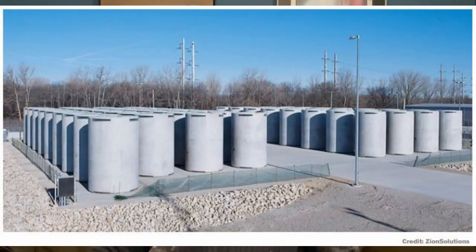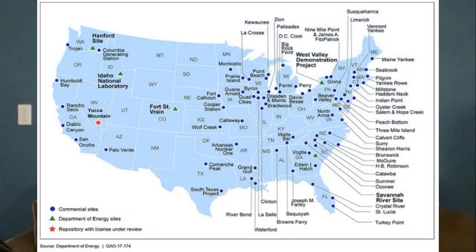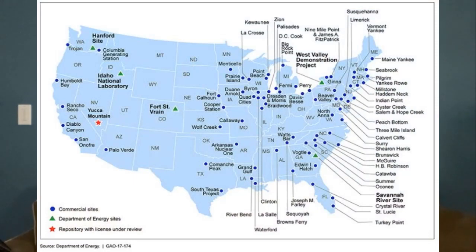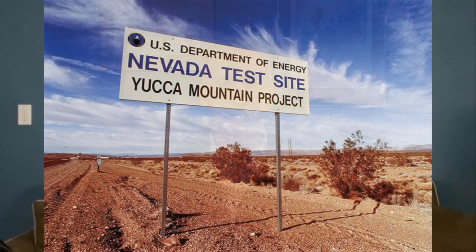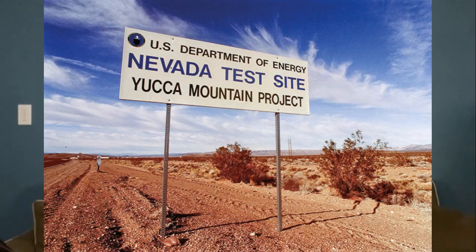Currently, radioactive power plant waste is stored in shielded concrete casks on-site with the reactors. This is true for both active and decommissioned reactors. Military-grade waste is stored underground at a site in New Mexico. The U.S. has been trying to settle on a commercial storage facility since 1987, but it's been controversial to say the least.